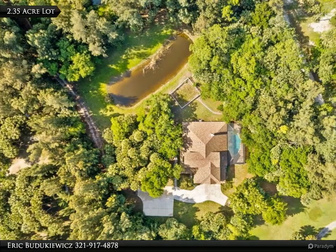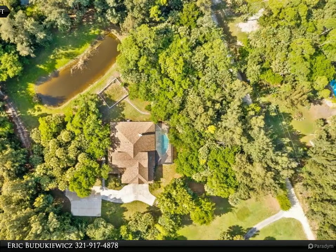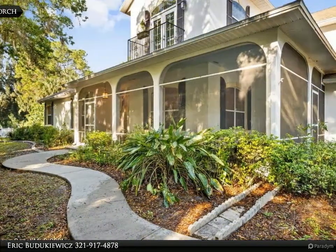Brand new roof. Large family room off kitchen includes fireplace with wet bar and French doors to patio and screened pool with built-in hot tub.